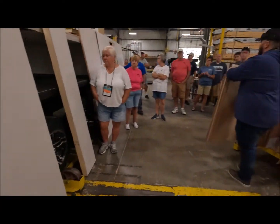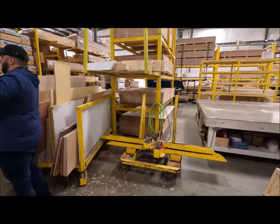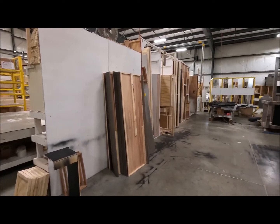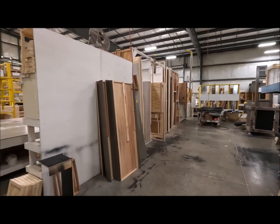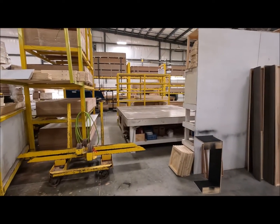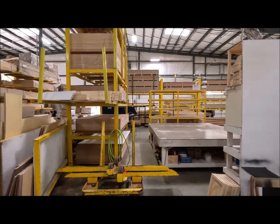Our guys are going to put together all the islands — that's all going to happen back in this corner. So you're going to see some cabinets stacked up over here. All throughout the shop, you're going to see stuff built a day or two ahead of time. Obviously, it helps the flow through the plant.